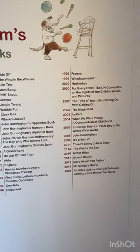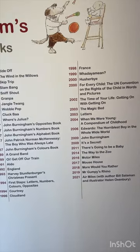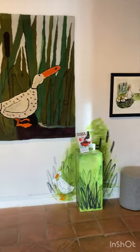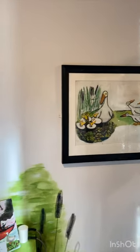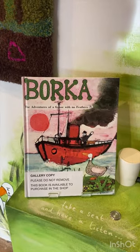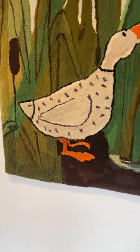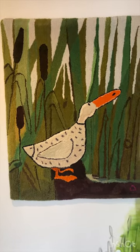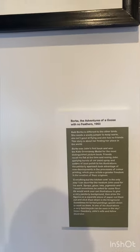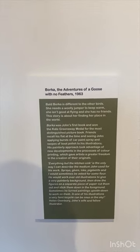I'm going to have a look at this exhibition of these illustrations. We'll start over here in 1963 with Borka. And there's the book — Adventures of a Goose with No Feathers. Absolutely beautiful. And there's some information there about bald Borka being different to other birds. Just look at these.